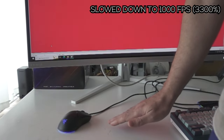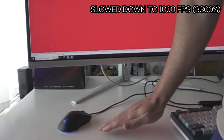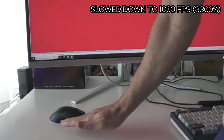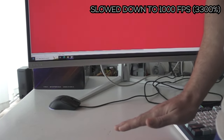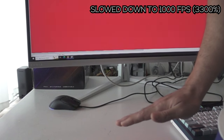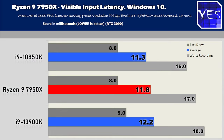The next benchmark is visible input latency — from when I'm quickly moving my hand to hit the mouse, noticing when that mouse initially moves at 1000 FPS, to when that initial movement appears on screen. This is total system input delay, and here the 7950X did really well, as did the other two CPUs. So in a nutshell, if you're a gamer worried about whether one CPU will give you lower input latency than another, I wouldn't be concerned here.